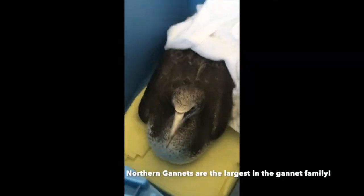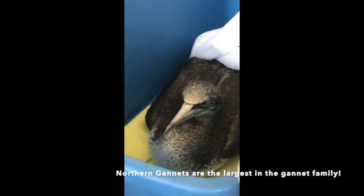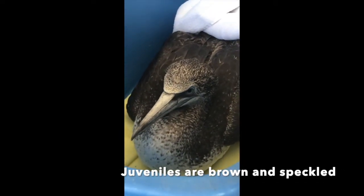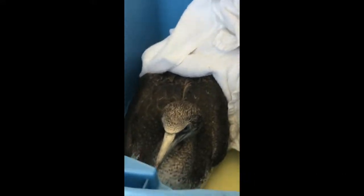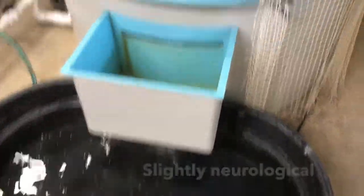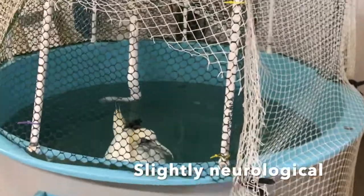This juvenile northern gannet is one of many that have come into the clinic. Unfortunately, all of the juvenile northern gannets that have come in have not survived long enough to be released. The adult northern gannets have this amazing white plumage with pale yellow heads. This gannet is our longest lasting one. He lives in the seabird room now and gets to go swimming in a pool every day.